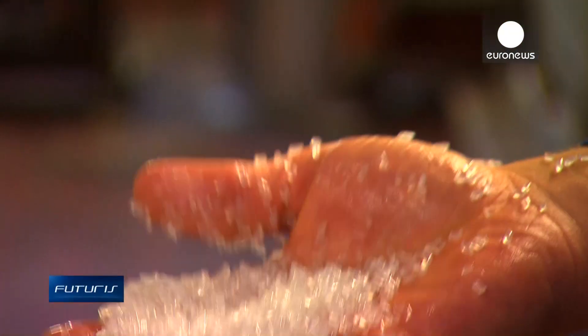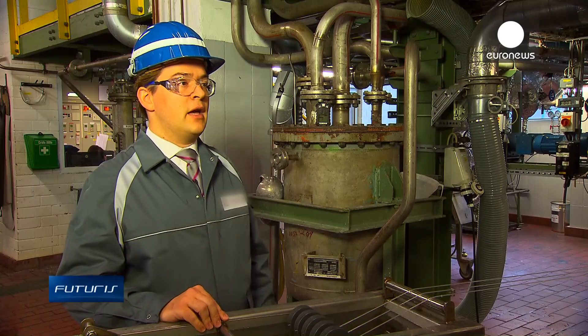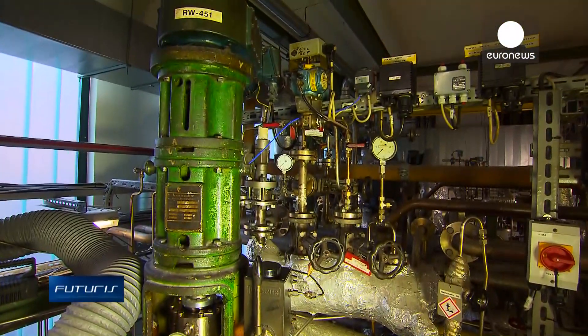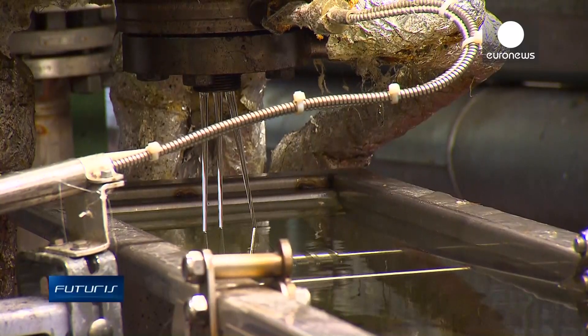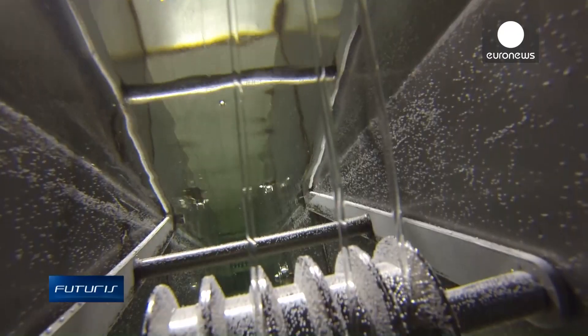It's then chopped into granules. We use this reactor, which can be thought of as a pressure cooker, and we fill it with raw materials. This raw material is what we transformed from the natural oil into a pure chemical by catalysis. After the reaction, we obtain this high-performance plastic, as we see here, which is cooled in water.